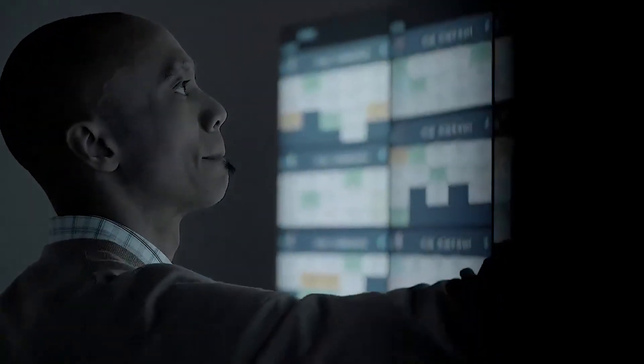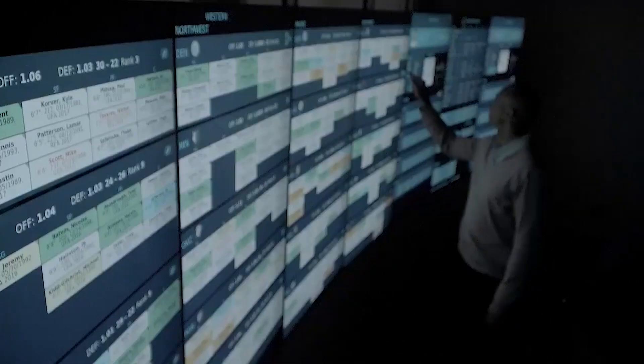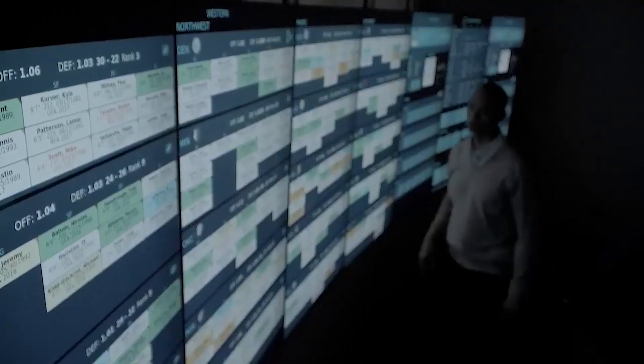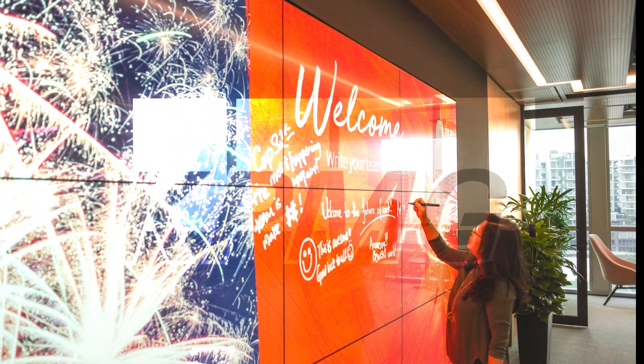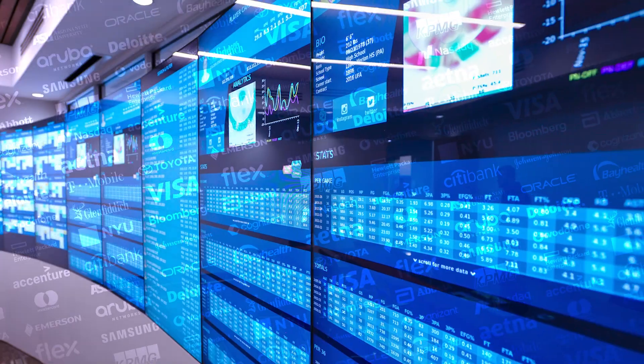Multi-taction DECA is designed to run 24-7 in the most demanding of environments. It is the choice for interactive displays in customer experience and briefing centers, high-end retail, medical training, museums, trade shows, and other demanding applications.